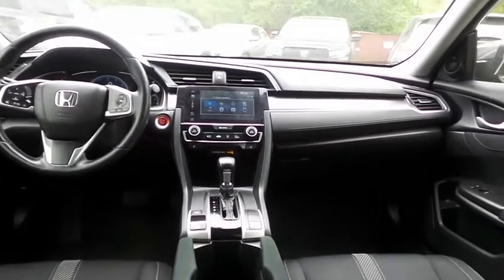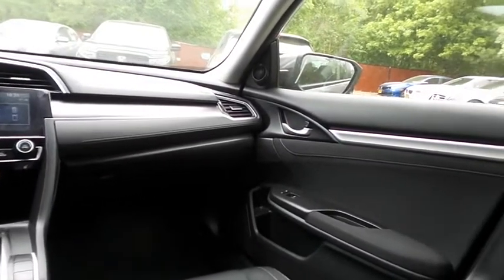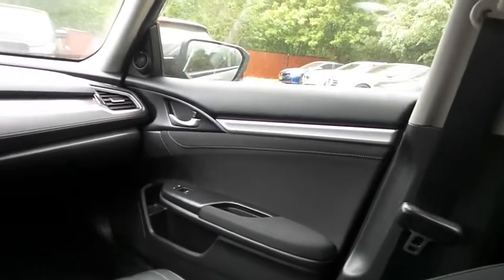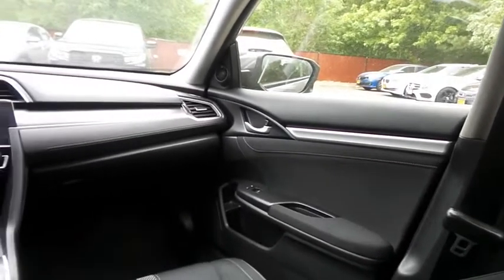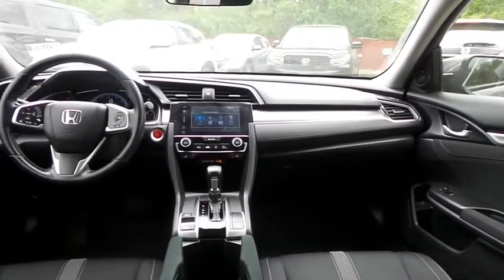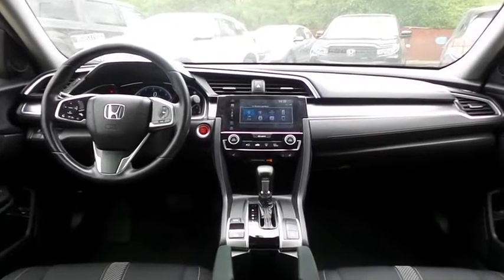It has a leather-wrapped telescoping steering wheel with radio controls, a six-speaker 180-watt sound system with separate tweeters, USB port, Bluetooth audio, HD radio, XM satellite radio, and Pandora capabilities and smartphone integration.